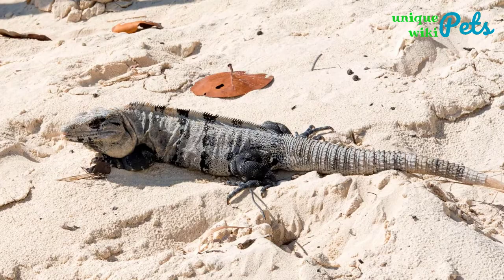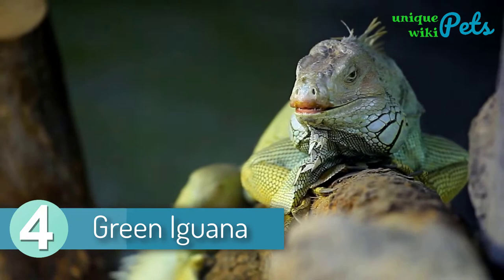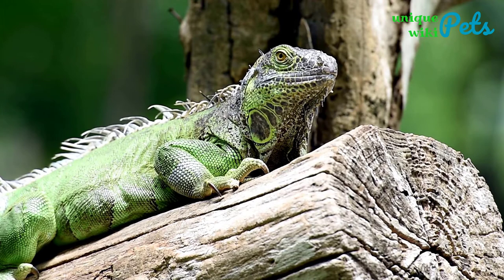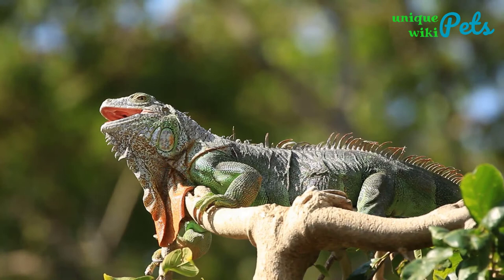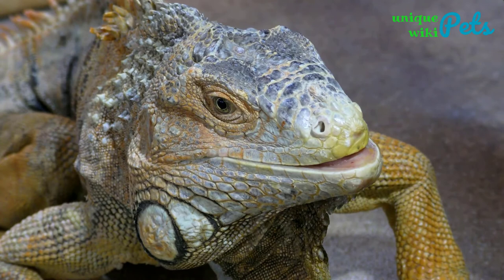Green Iguana. The green iguana is the most popular and familiar iguana species in the world. This beautiful lizard originates from the tropical and subtropical regions of South and North America. Its appearance is mostly affected by its origins and habitat. Green iguanas have a long tail up to three times their body length, large scales below the eardrums, and a prominent dewlap under the chin. Males usually have long spines running down their backs. The normal size for a green iguana is around 7 feet and 20 pounds. They are largely green in color but may have stripes and blotches of white, blue, orange, and black.